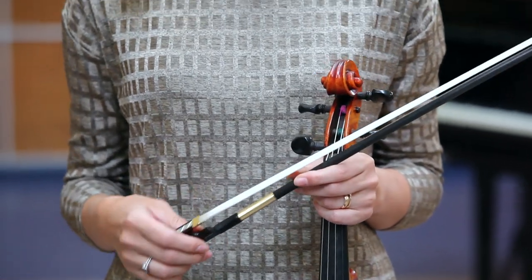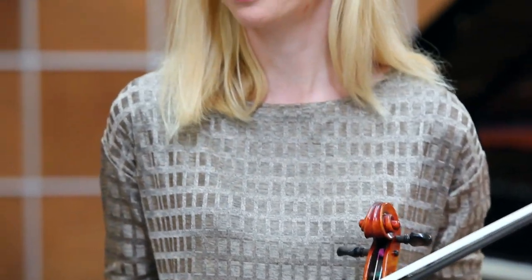Playing with this bow gives me such a wonderful feeling. I cannot really put it into words. It just makes me feel like a star, like a soloist. It makes me want to play more and more.